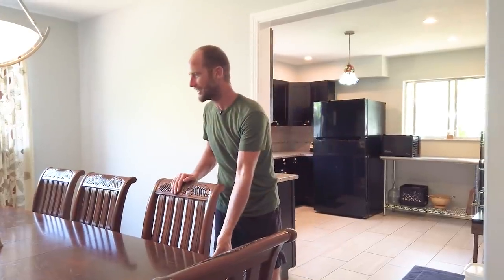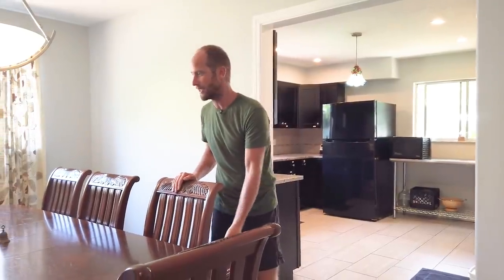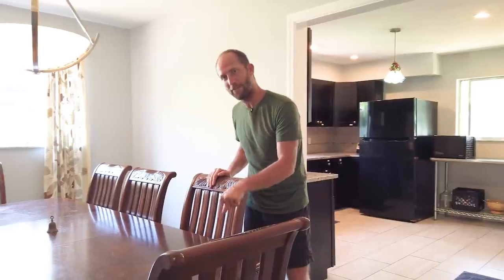Most of the entire house was furnished secondhand. We got this table — which honestly is too fancy for me — for 50 bucks, including all of the chairs, on Craigslist.